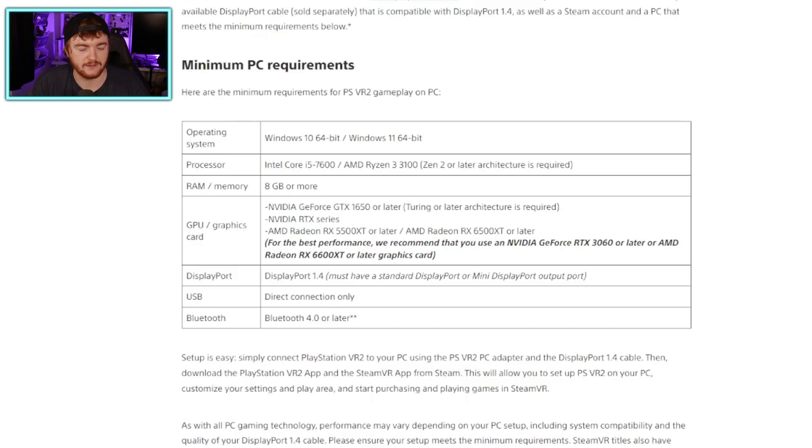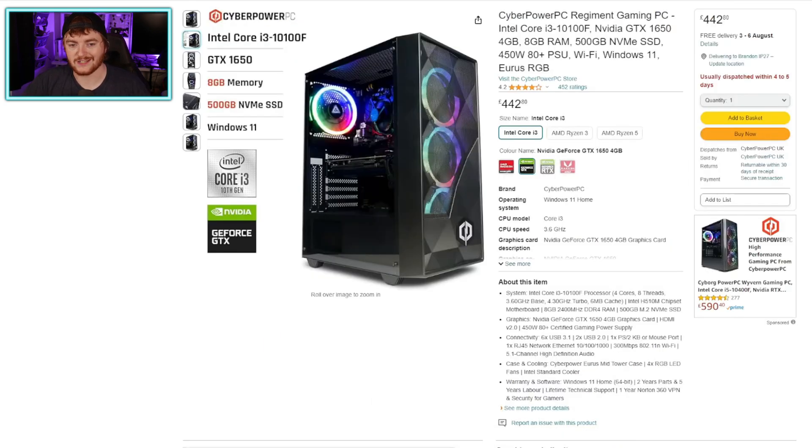The i5-7600 CPU is actually quite old now, so the likelihood is you're not going to find a new PC with that in it. To start off, we're going with the CyberPower PC Regimont gaming PC — an i3-10100F, a GTX 1650, 8 gig of RAM, 500 gig SSD, 450 watt power supply, Wi-Fi, and Windows 11. This is the lowest spec I'm going with. The i3-10100F exceeds the Intel CPU minimum, the 1650 is the minimum GPU, and 8 gig RAM meets the minimum. This is £442.80 at the time of recording — not a bad PC, and it is capable of gaming and meets the PSVR 2 minimum spec.